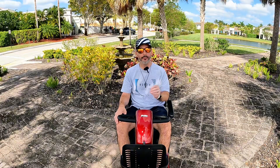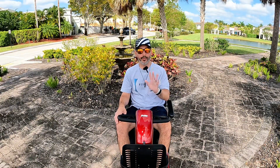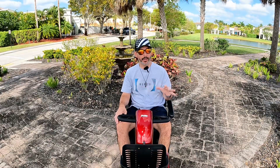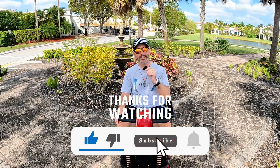Or I'm going to have to downsize and get maybe a go-go sport or a go-go traveler four-wheel, because I need the stability due to the terrain that I go on. Thank you for watching, stay blessed, peace.